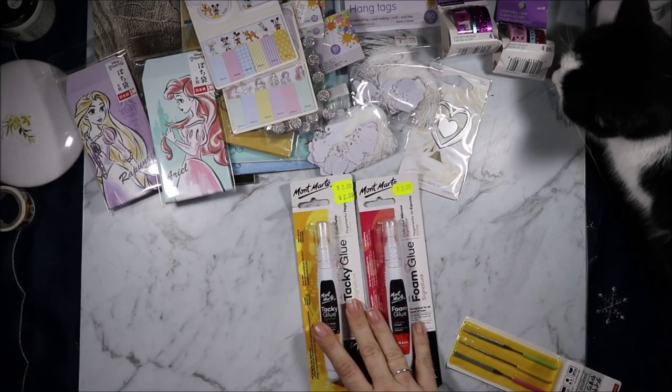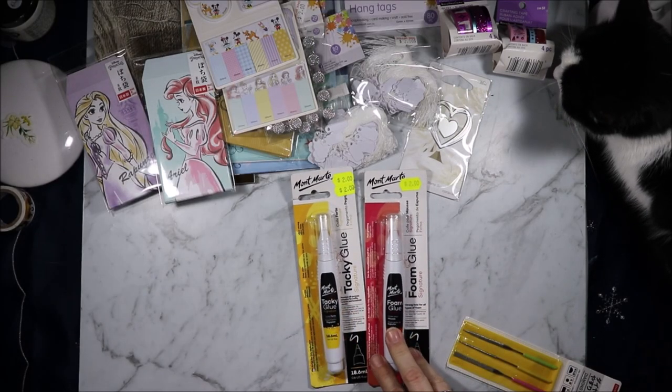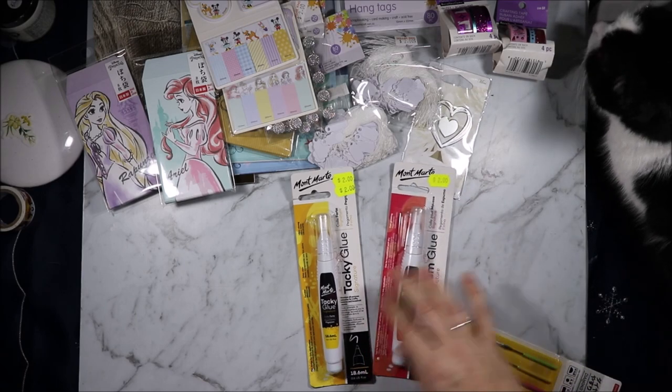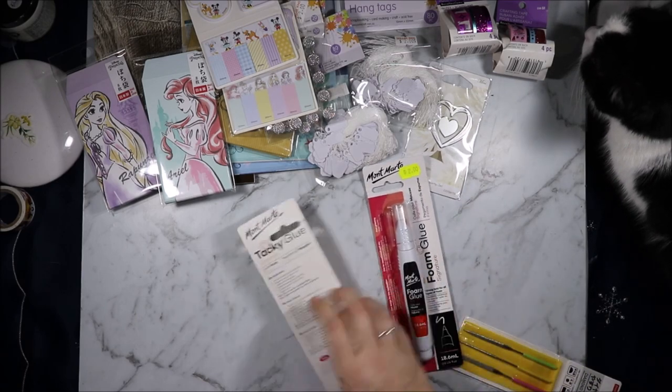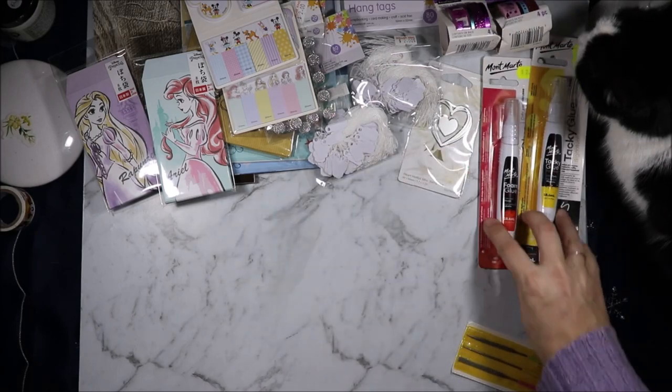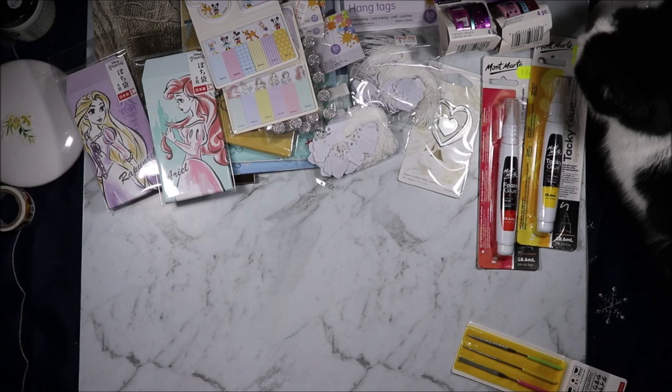From the bookshop at Central I got these Montmartre glues at $2 each. One is for sticking foam to anything and one is khaki glue. I thought I'd give them a go because they were $2 and looked interesting, and I use a lot of glue. I've recently started doing the Jennifer McGuire thing and using foam on my cards.